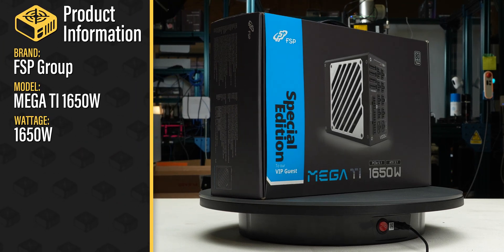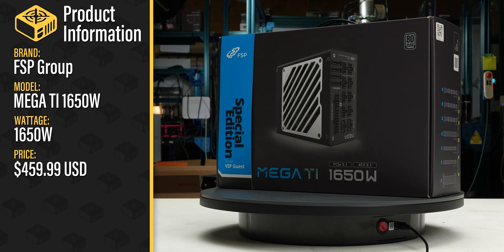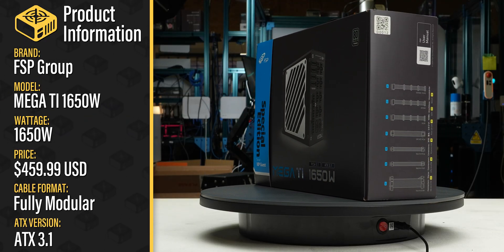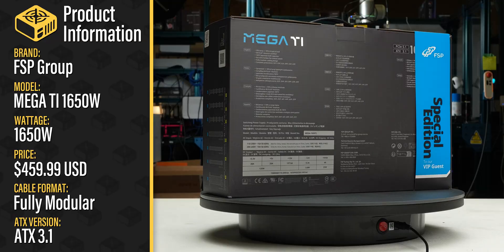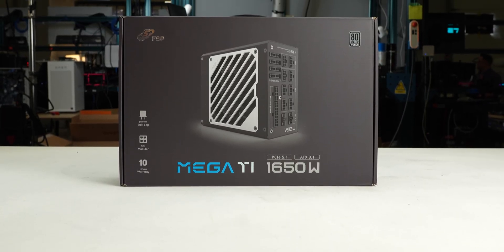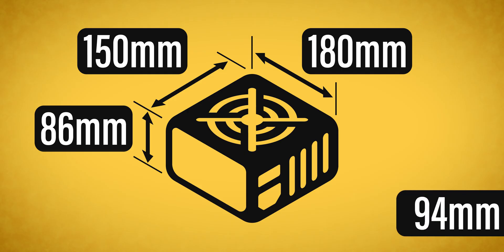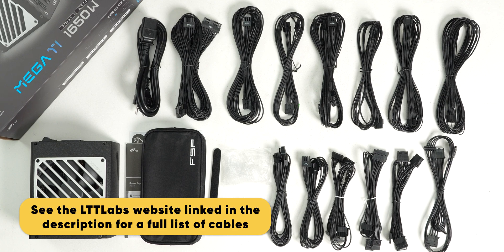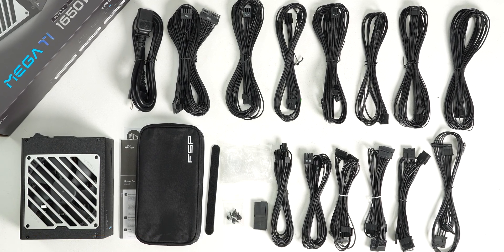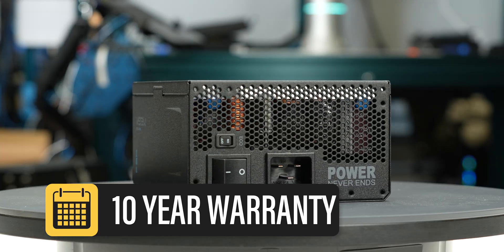This is the Mega Ti 1650 Watt sold by FSP Group with a current MSRP of $460 US. It is a fully modular ATX 3.1 power supply with an additional hybrid fan mode allowing passive operation for low loads. The power supply comes in sturdy packaging and measures 150 by 86 by 180 millimeters, with an effective depth of 210 millimeters considering cable flexibility. It is accompanied by the accessories as shown and supported by a 10-year warranty, as expected for a power supply of this class.